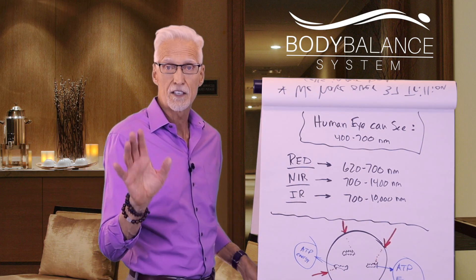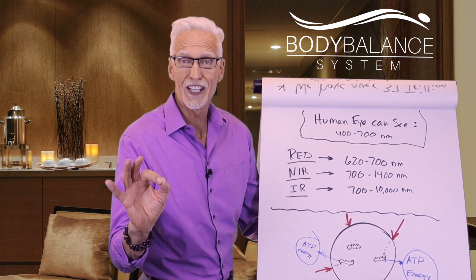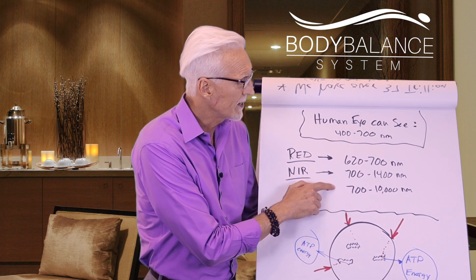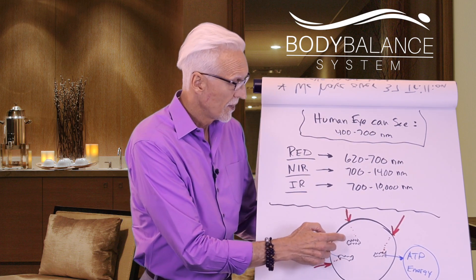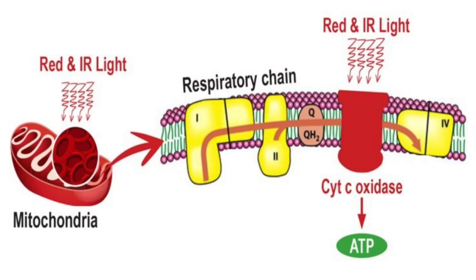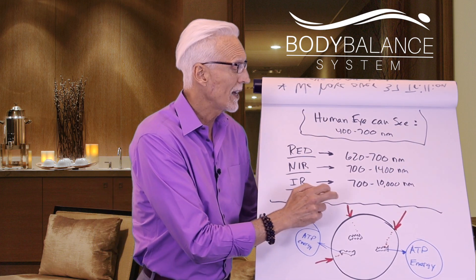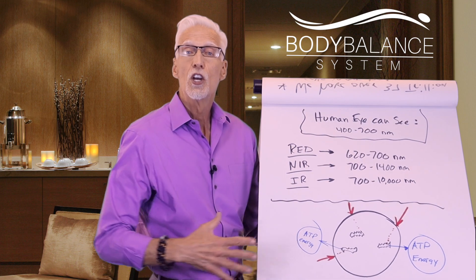Here is your biology lesson for today — very rudimentary, but important. This is a cell. There are 37 trillion of these cells in your body, and inside each cell are mitochondria. If it's a muscle cell, you might have 1,000 mitochondria in each cell. When the red light hits the cell, it triggers the mitochondria through a photon reaction to process and release ATP, which is the energy source. Red light literally activates the ATP within the mitochondria to release energy — and that is the magic of red light therapy.